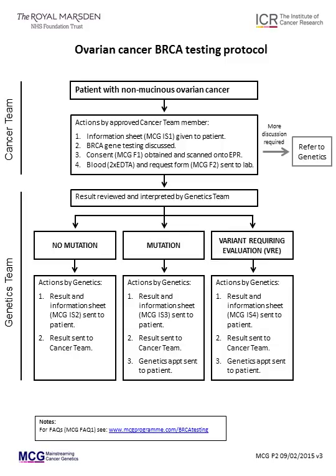This short presentation will go through the protocol for clinicians in the gynae unit to undertake BRCA testing. It will move through the slides automatically. Please also read the accompanying Frequently Asked Questions document, FAQ1. The protocol, cited documents and forms are all available on www.mcgprogramme.com.